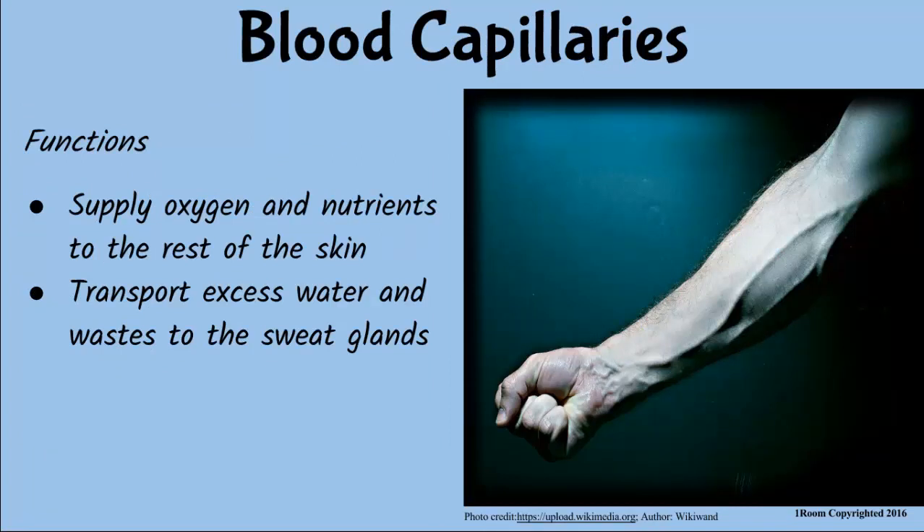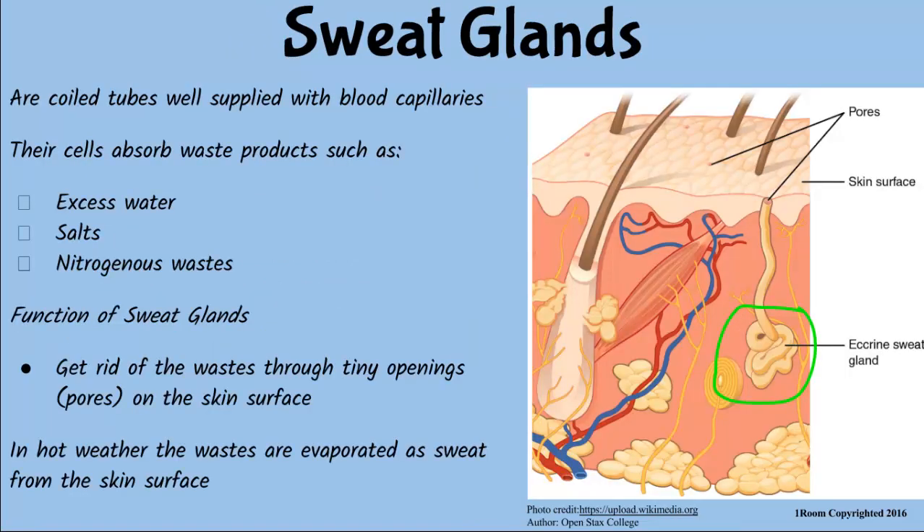Anyway, the blood capillaries distribute nutrients and oxygen to different parts of the skin. They also transport excess water and other wastes to the sweat glands. The sweat glands help eliminate these waste products. The cells of the gland absorb the waste products brought in by the blood capillaries and pass them to a duct — a small pipe which transports the waste to the skin surface for removal. There are tiny openings on the surface called pores, which open in hot weather to remove sweat and cool the body. Sweat is a mixture of excess water, salt, and other wastes.